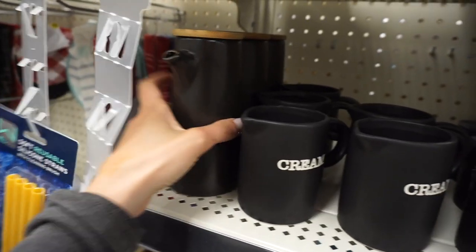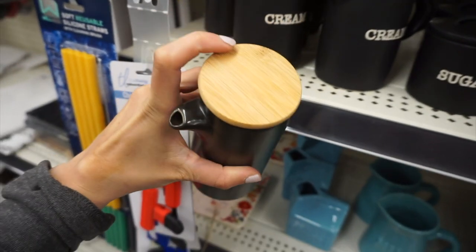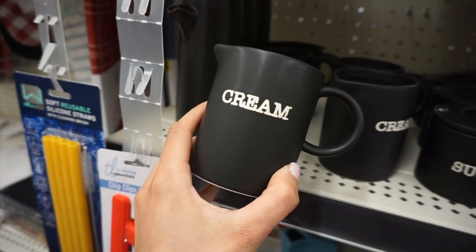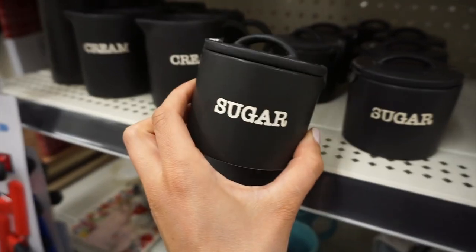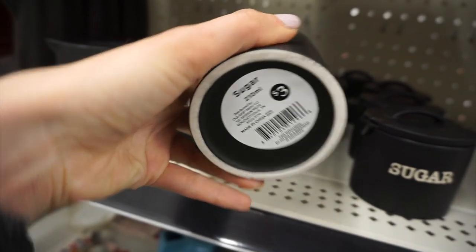This matte black line was so cute — total Hearth and Hand dupes. This little jar was four dollars, and then this cream jar — I love this black color, it's super unique, you don't see a lot of stuff with this color — was three dollars. They also had a little sugar jar which was also three dollars.